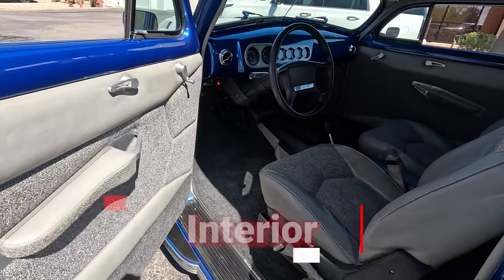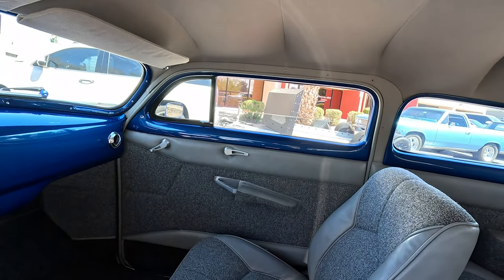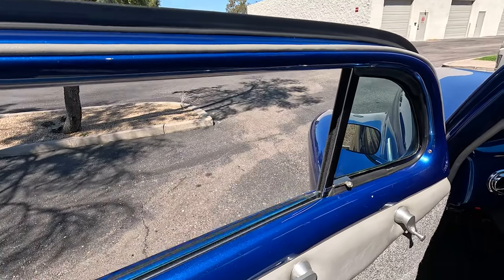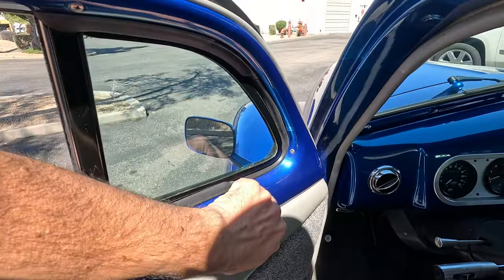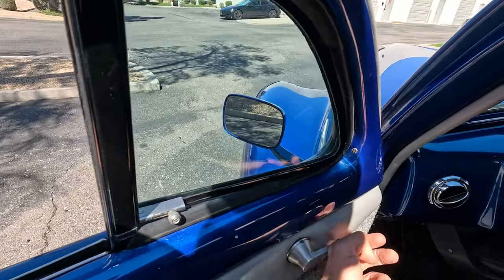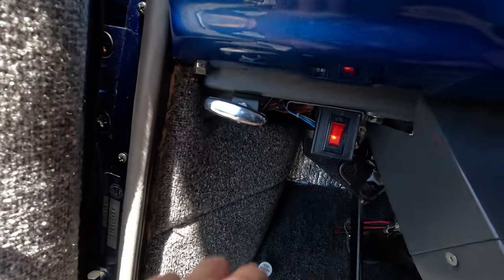Looking here in the interior — it does have power windows, up and down, though there's a little crack right there. It's got billet door handles and a working little wing window — oh yeah! Cruise control — we'll check and see if the cruise control works. This right here is for the electric fan.